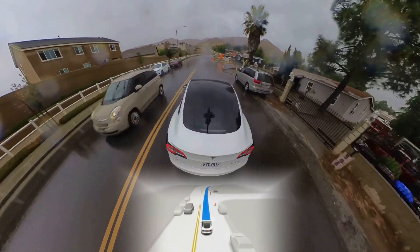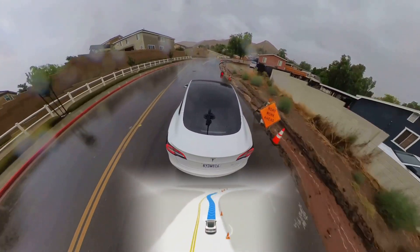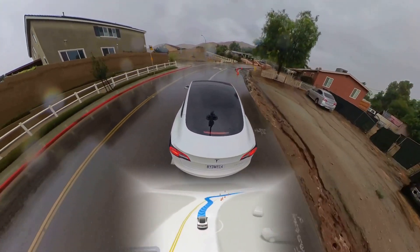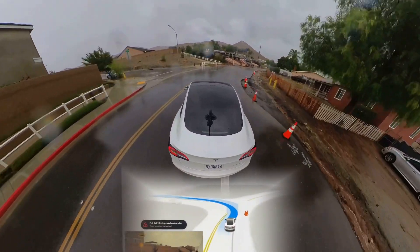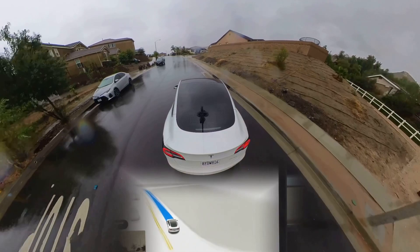Pay close attention to the FSD visual as it decides whether to continue on its path towards the right or make a left turn. The issue here is the only way home is right, so this leads to a never-ending loop. Watch till the end.